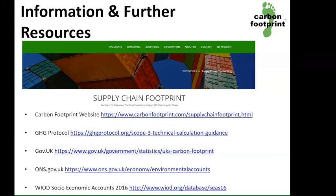Here are a number of links, including our own website, which shows how we can help with supply chain footprinting, as well as some of the indices we use to calculate your supply chain emissions.